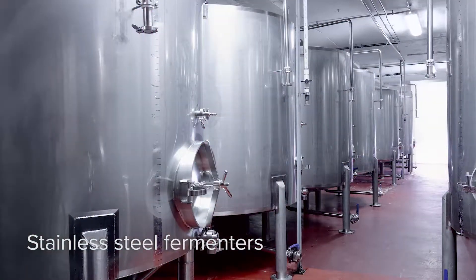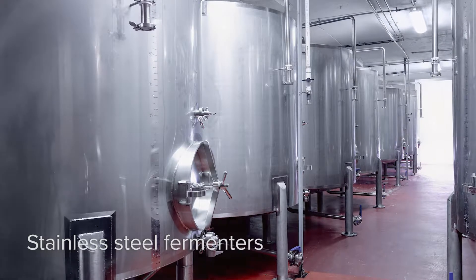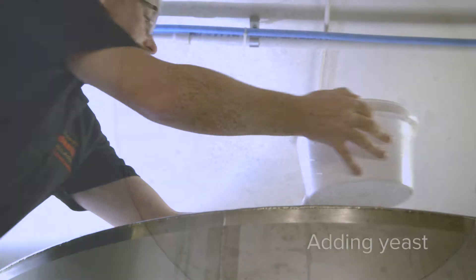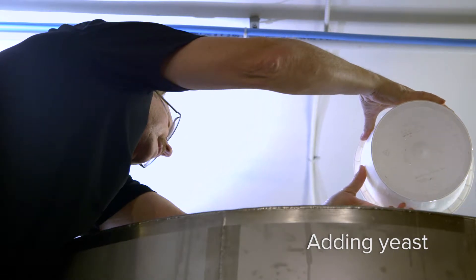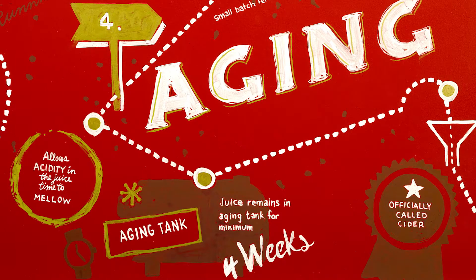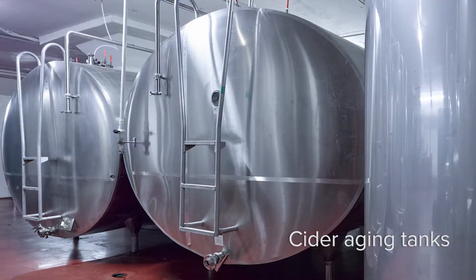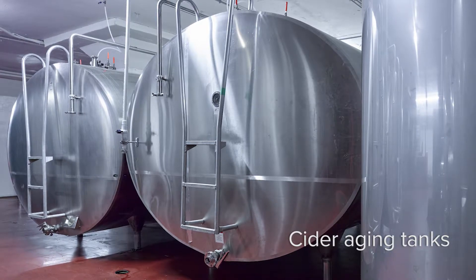The refrigerated apple juice is pumped into our stainless steel fermenters where it will undergo fermentation. We use a champagne style yeast to enable us to obtain a crisp, clean flavour. At the end of fermentation, we transfer the young cider to our aging tanks where it will undergo another four weeks of aging. The aging process allows the cider to develop more depth and complexity.